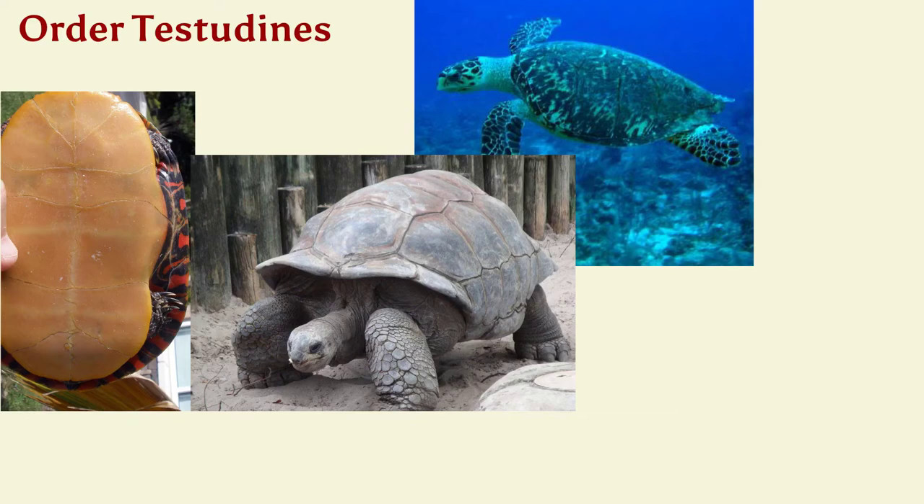Here we see a tortoise, and over here we have one of the painted varieties — a common turtle in Michigan.